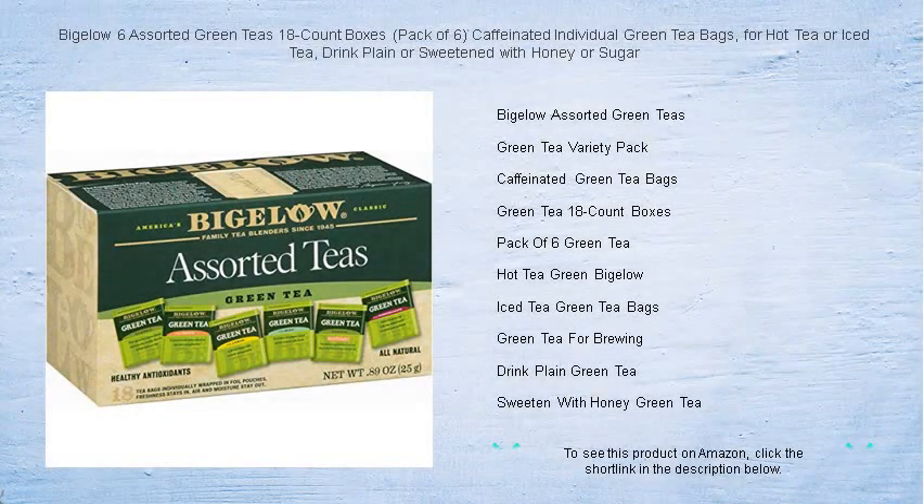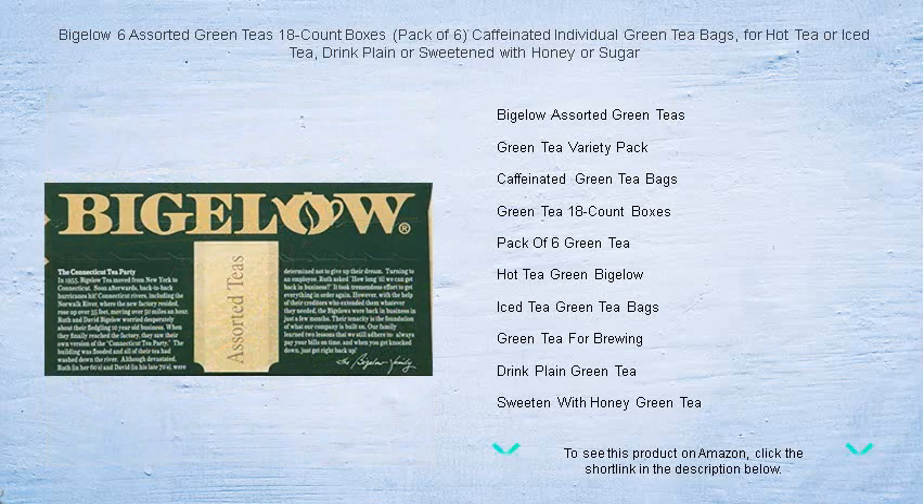Discover the perfect harmony of wellness and flavor with Bigelow's Assorted Green Teas Collection. Delight in the variety of six distinctive blends, curated across 18 count boxes, bundled in a convenient pack of six for tea enthusiasts everywhere.